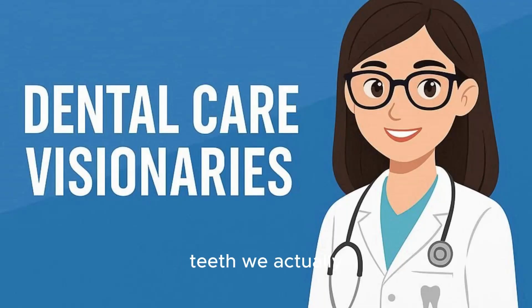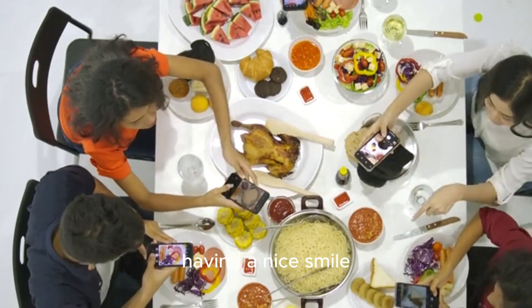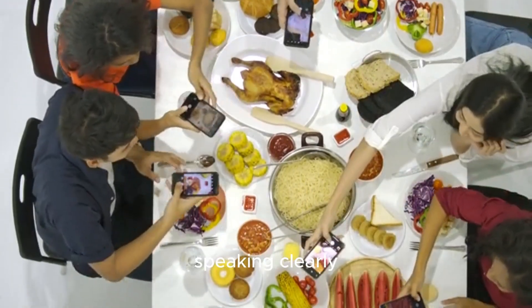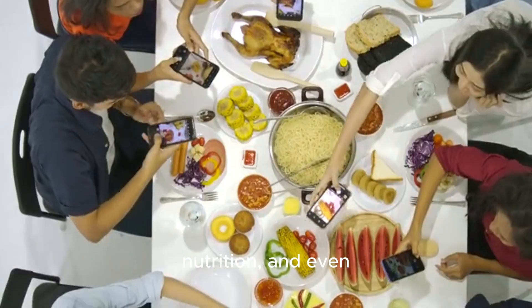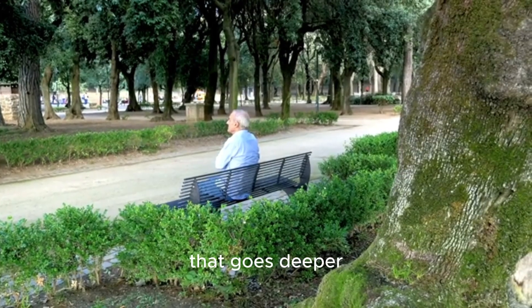Have you ever wondered how many teeth we actually need to stay healthy? I'm not just talking about having a nice smile, but for chewing, speaking clearly, getting proper nutrition, and even keeping our brains sharp. It's a question that goes deeper than you might think.